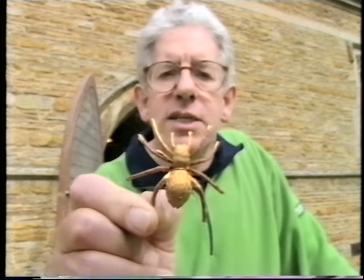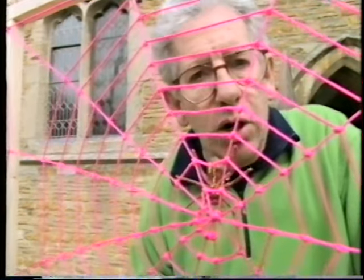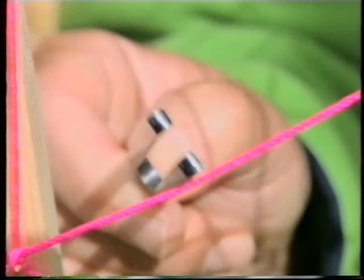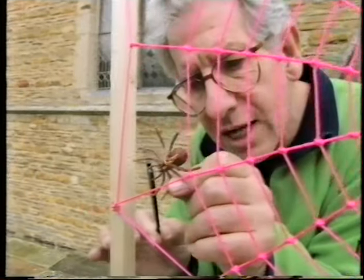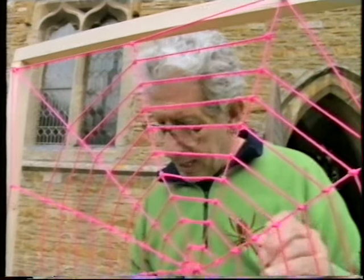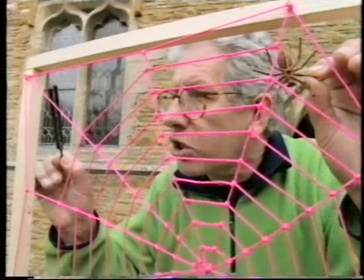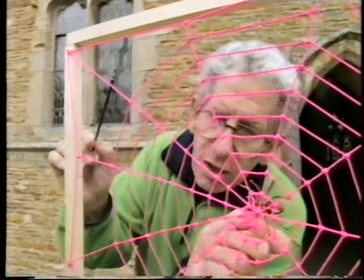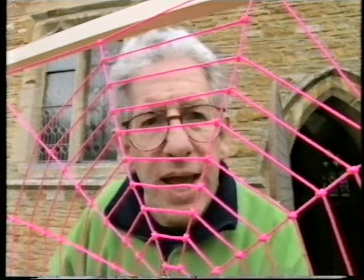Here is my garden spider, Araneus diadematus, and here's its web. Normally this sort of spider hangs upside down in the middle of its web to wait for its lunch. But Boys found he could fool it by using a tuning fork — he bashed the fork to make a note, touched it on the web, and the spider instantly slewed round to face the fork, rushed across and tried to eat it. It never learned, so every time he touched the web it would rush over and try again. Boys also discovered that if the spider was at one corner of its web and he touched the web elsewhere, the spider didn't go straight across — instead it went to the middle of the web first, turned round to face the fork, then rushed up to try to eat it. Clearly the spider was using the radial spokes of the web as direction finders to locate its food.